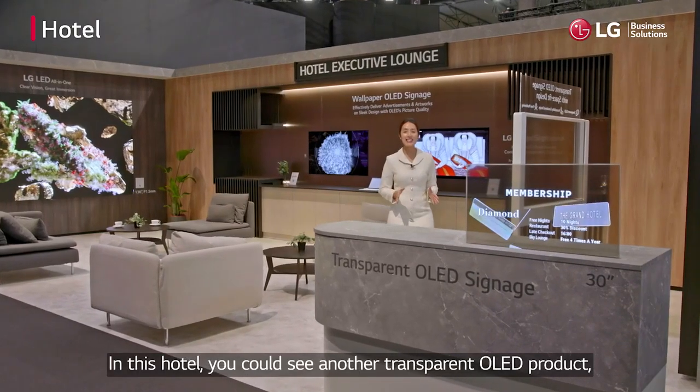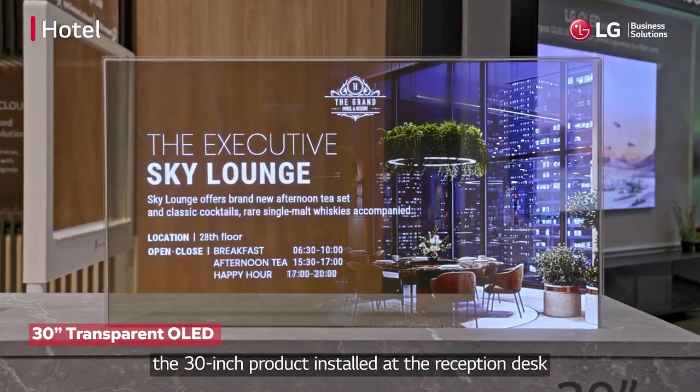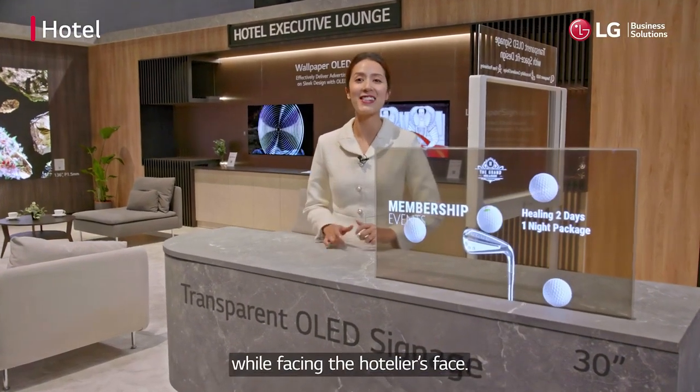In this hotel, you could see another transparent OLED product. The 30-inch product installed at the reception desk is also a suitable size to show various information while facing the hotelier space.